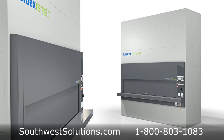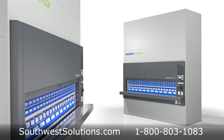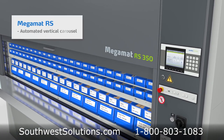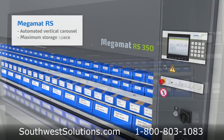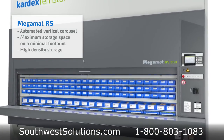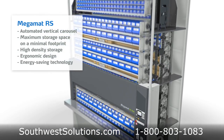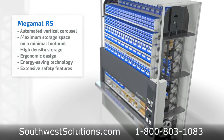Based on the goods-to-person principle, the vertical carousels are automated storage systems that provide fast and accurate access to stored goods. By using your overhead airspace, the high-density vertical carousels allow for the maximum amount of storage space in a minimal footprint, making sure no airspace is wasted.